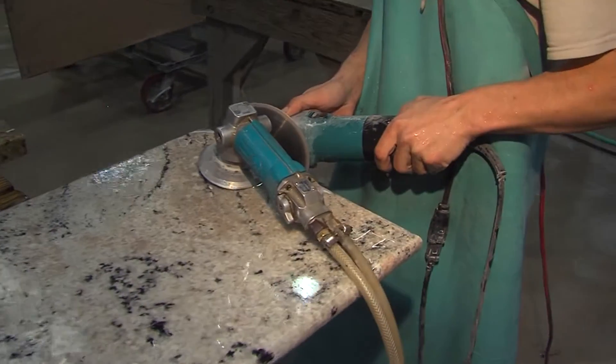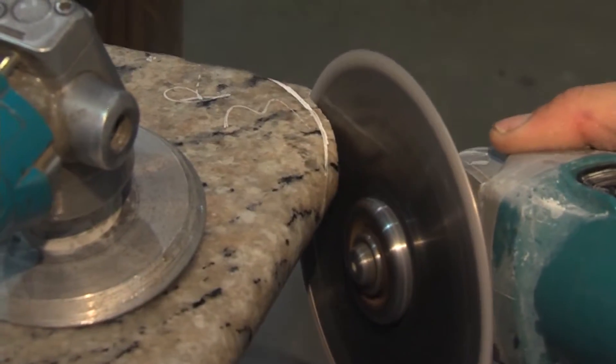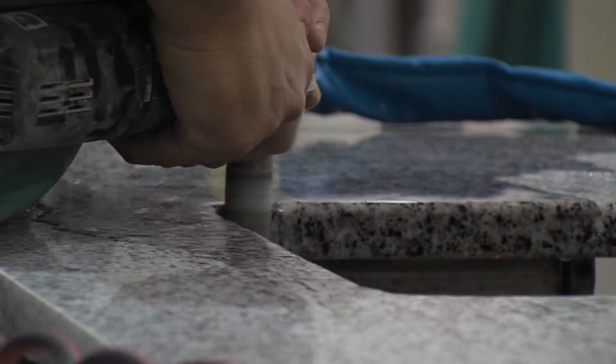With all the work that goes into preparing the granite, one would assume it's an expensive investment — but according to Mark, that's not always the case. Granite offers products in all price ranges, from entry level to the most exotic, so there's usually something in everyone's price range. They want people to come in and look, because some products can get you into an entry-level kitchen project that still increases the value of your home and gives you a beautiful, durable product.